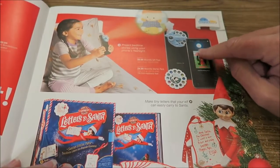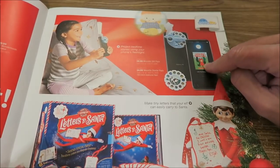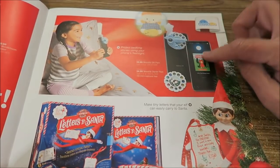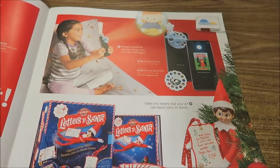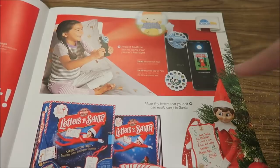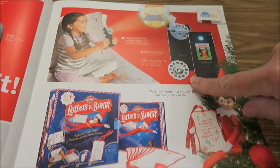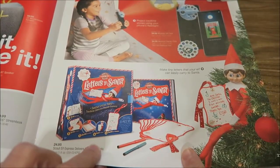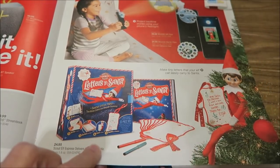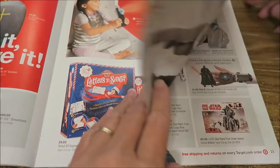This is like the old projectors we used to look into, except this one you actually shine up on your wall. I like that a lot. I'm assuming you get different cartridges for it. And this is Letters to Santa — special paper that transforms letters into keepsake ornaments.